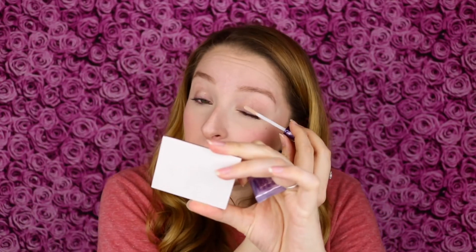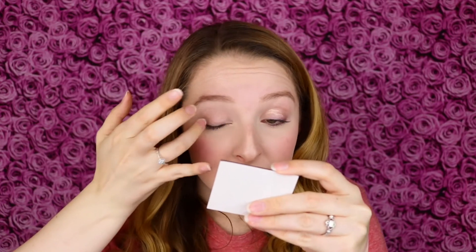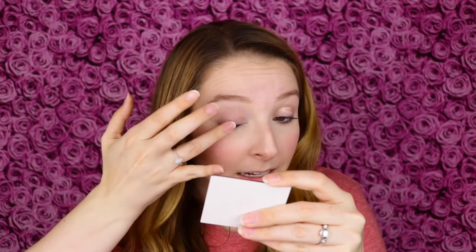First I'm just going to prime my eyelids using the Urban Decay Primer Potion, because this is my go-to eye primer since I have a lot of creases in my eye, and that way I can be sure that these eyeshadows are performing under the best circumstances.